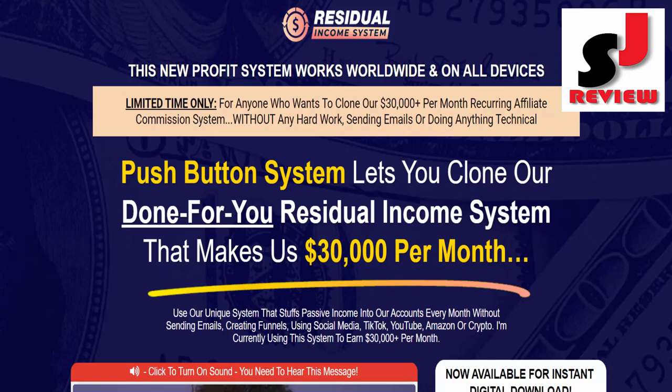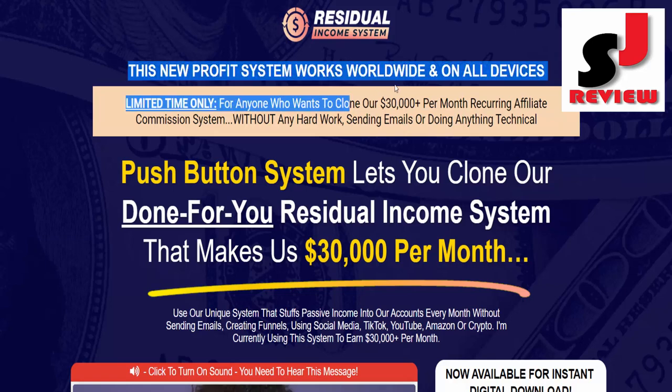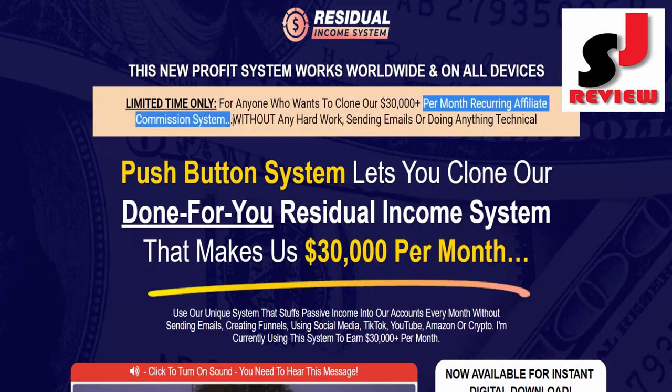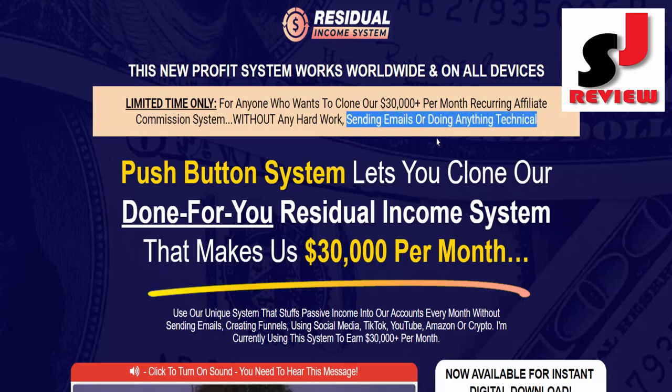Residual Income System. This new profit system works worldwide and on all devices. Limited time only, for anyone who wants to clone our $30,000 plus per month recurring affiliate commission system, without any hard work, sending emails, or doing anything technical.